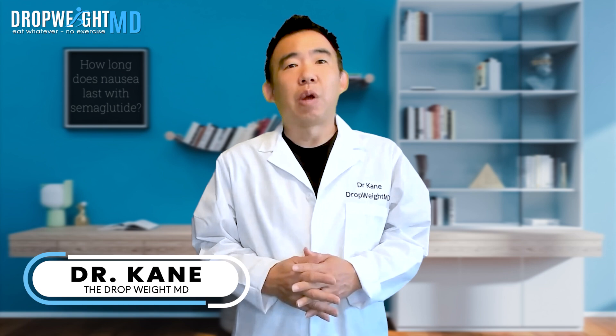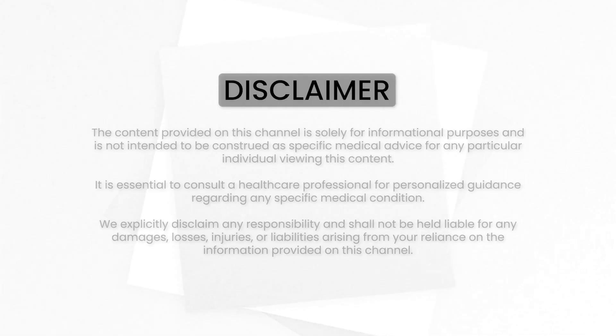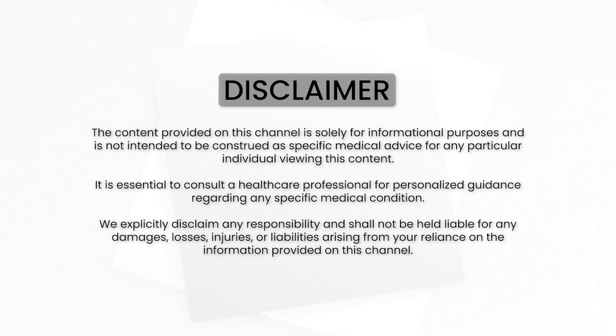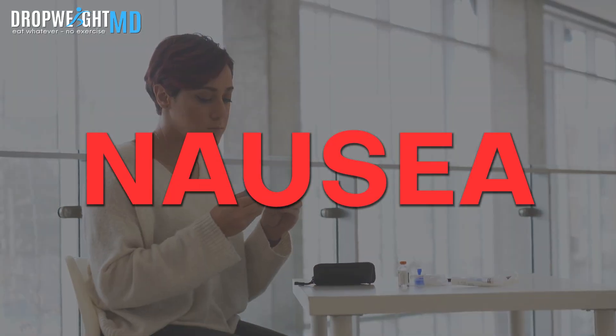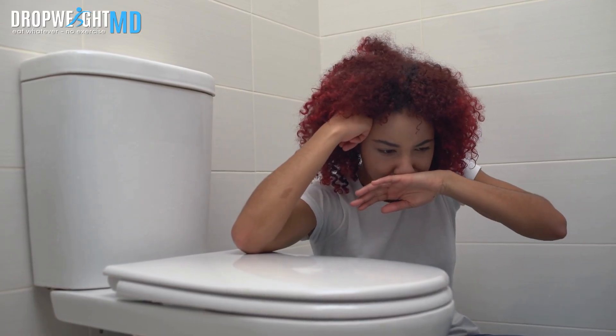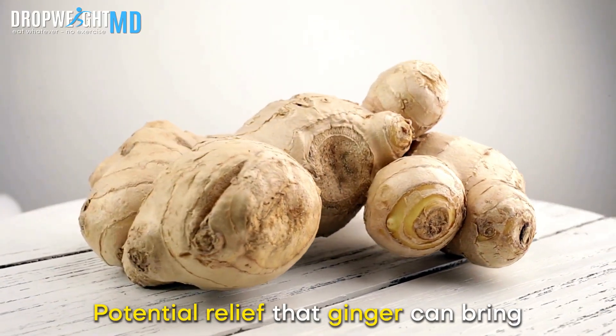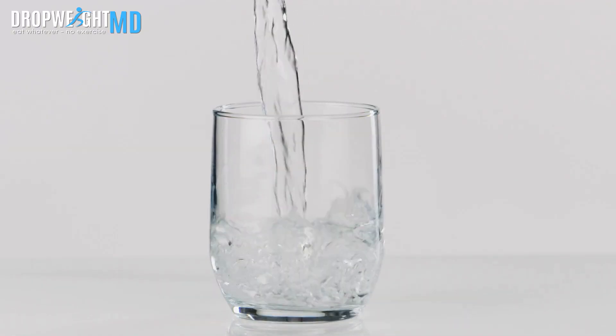I'm Dr. Cain, the Dropweight MD. Let's dive into the most common side effect in the world of semaglutide: nausea. We'll shed light on the strategies you can employ to alleviate this discomfort, the benefits of taking semaglutide with food, and the potential relief that ginger can bring.